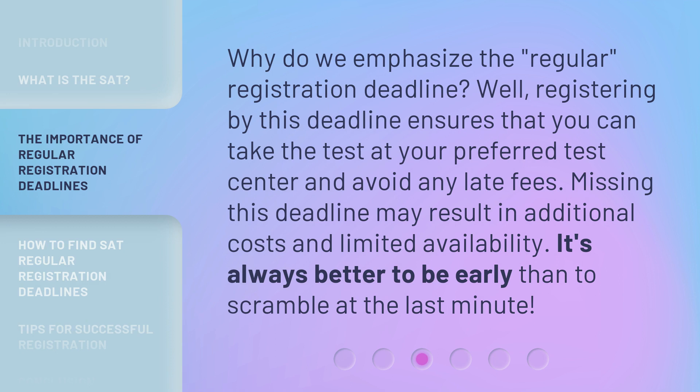Why do we emphasize the regular registration deadline? Well, registering by this deadline ensures that you can take the test at your preferred test center and avoid any late fees. Missing this deadline may result in additional costs and limited availability. It's always better to be early than to scramble at the last minute.